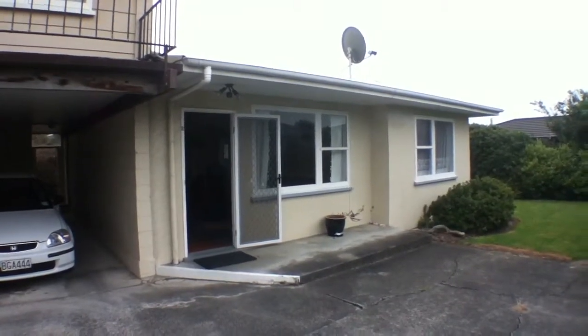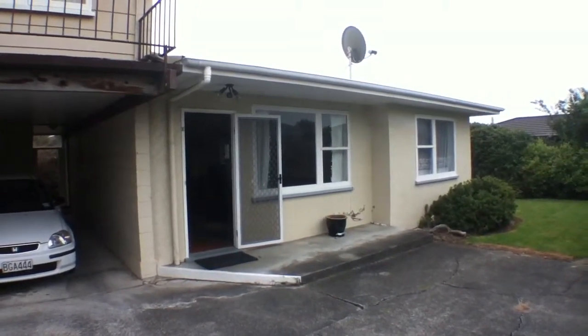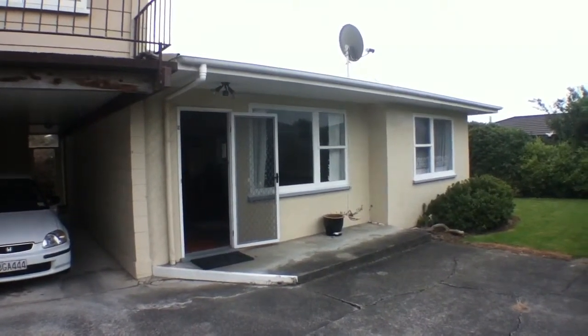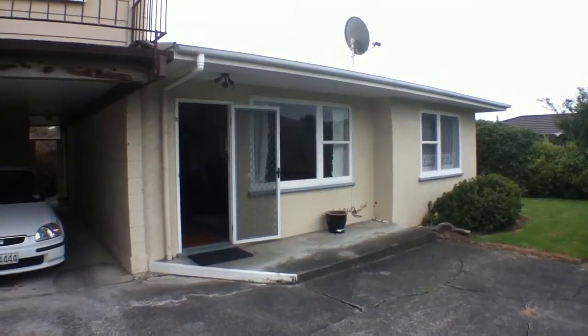Hi and welcome to 271E Grey Street. This is a two bedroom fully furnished flat within walking distance from the hospital, and it's not far from the city either.